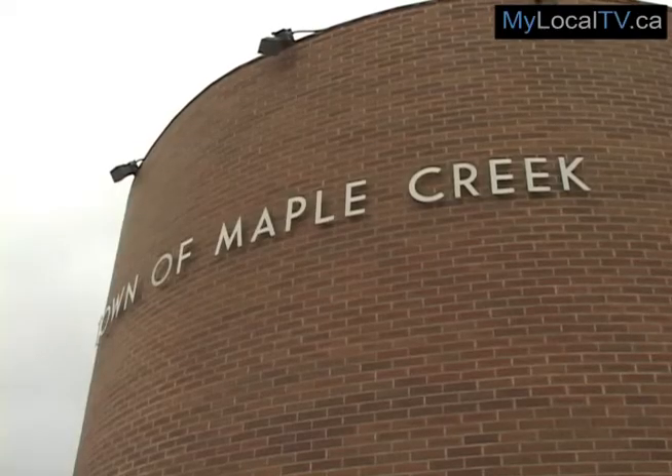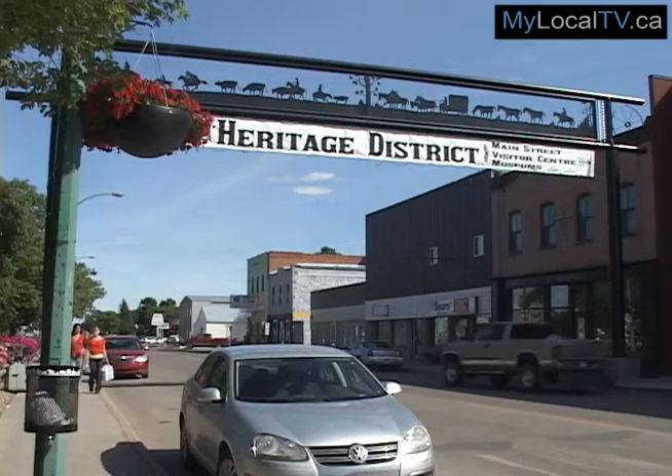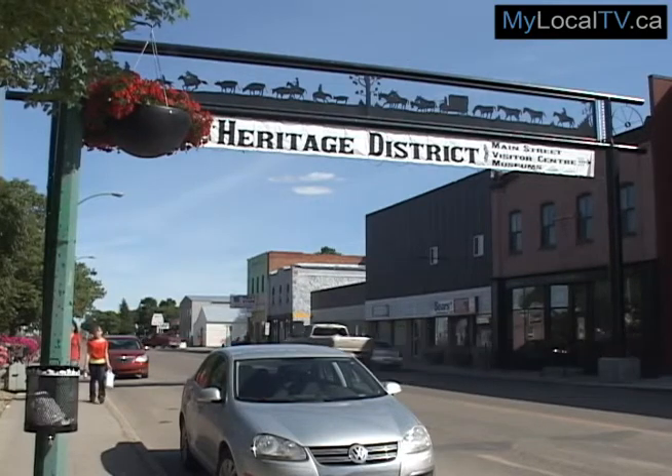Meanwhile in Maple Creek, its $5,000 heritage grant will be used to create an inventory of its historic buildings through the hiring of a consultant.